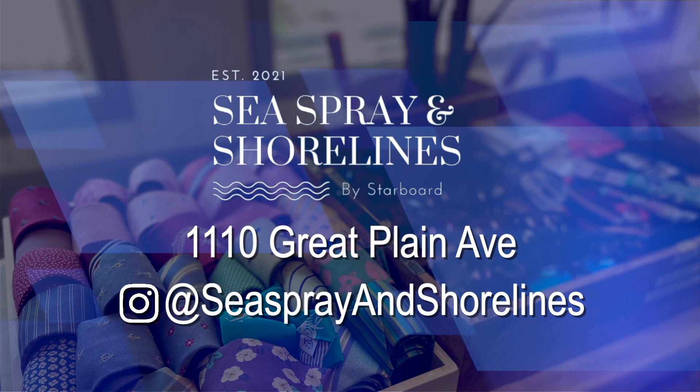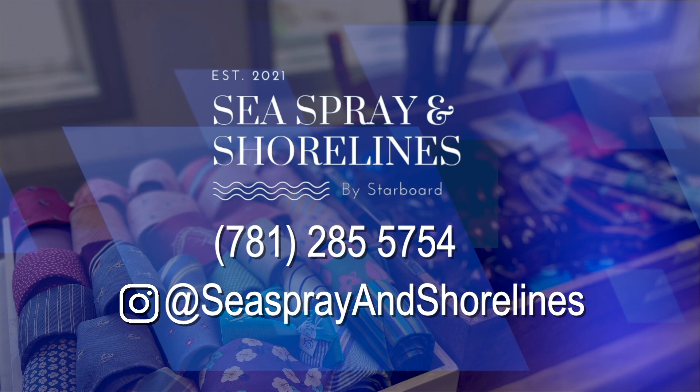For more information about Sea Spray and Shorelines, pop by the store at 1110 Great Plain Ave, give them a call, or visit their Instagram page. For more on Project Pop-Up, visit projectpopup.com. For the Needham Channel News, I'm Jessica Burks.